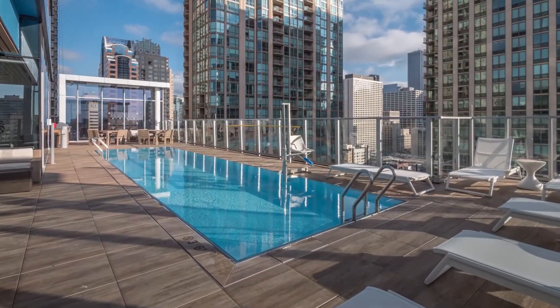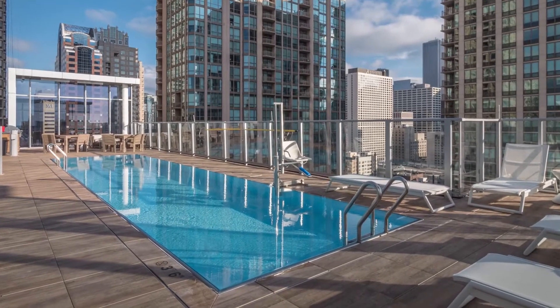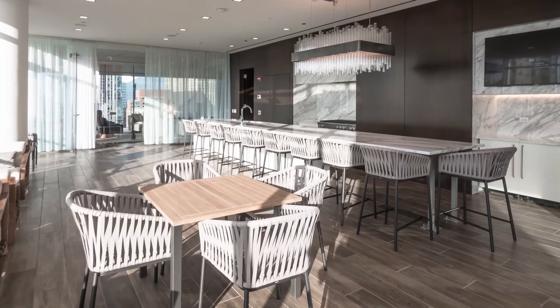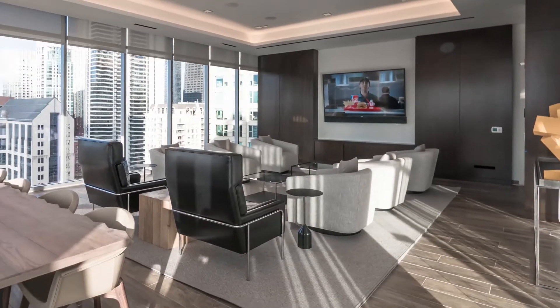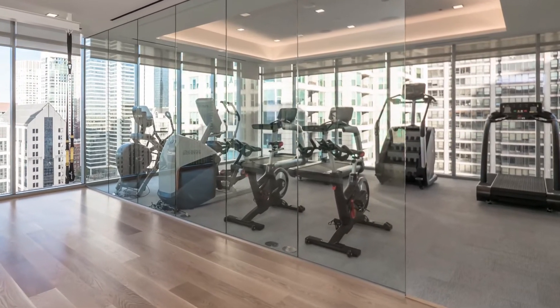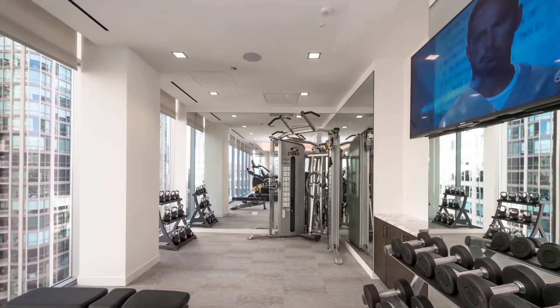8 East Huron has a south-facing pool deck with skyline views, a terrace with grilling areas, a large party room lounge with a demonstration kitchen, a media room with a conference table, and a fitness center that includes a yoga studio and a variety of cardio and strength training equipment.